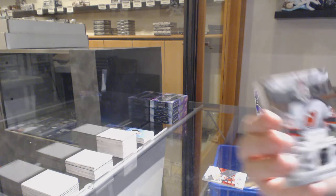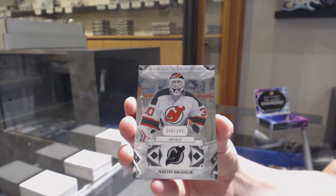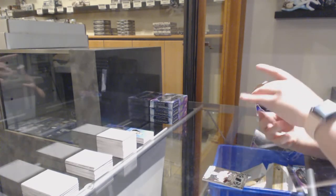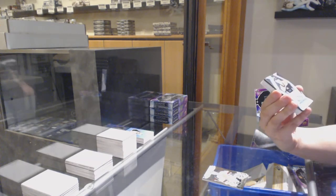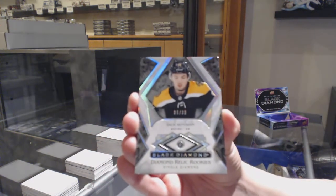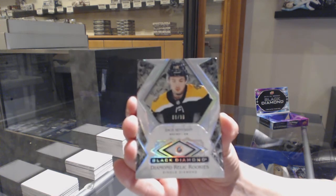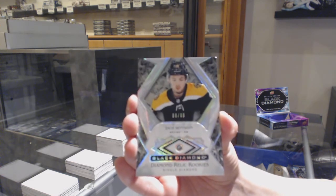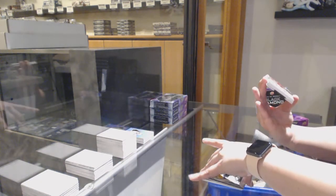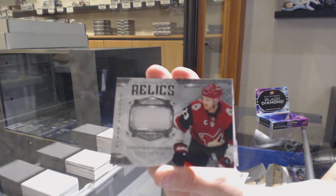We've got number 249 base for the Devils, Martin Broder. We've got a Diamond Relic rookie, number 299 for the Boston Bruins, Zach Seneshan — single diamond rookie. Diamond Mine Relic jersey, Oliver Ekman Larson for the Arizona Coyotes.